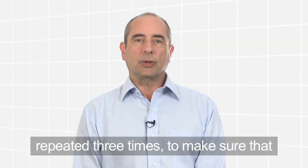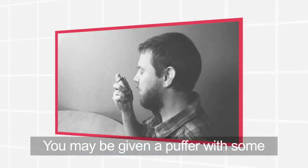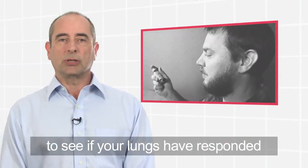The test is usually repeated three times to make sure that the readings are quite accurate. You may be given a puffer with some medication to breathe in, and then the test will be repeated to see if your lungs have responded to the medication.